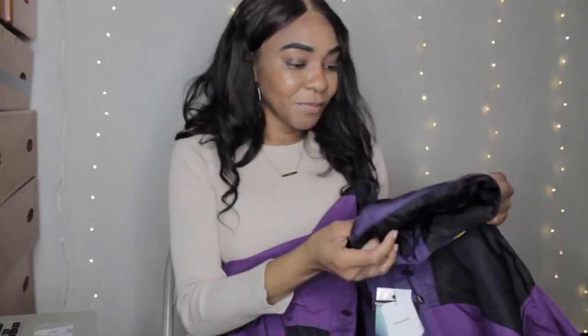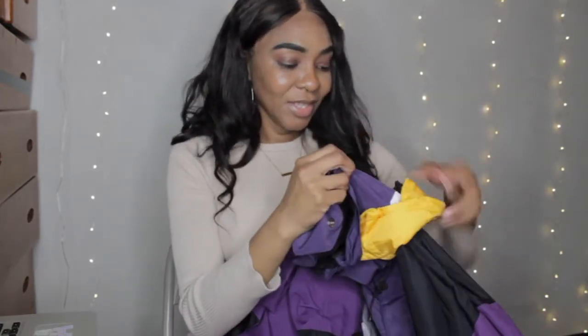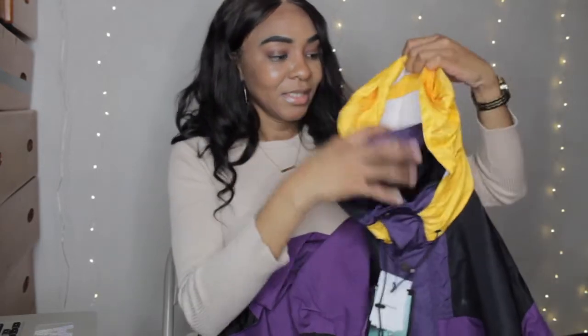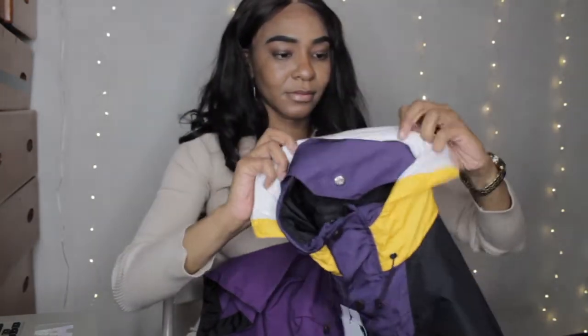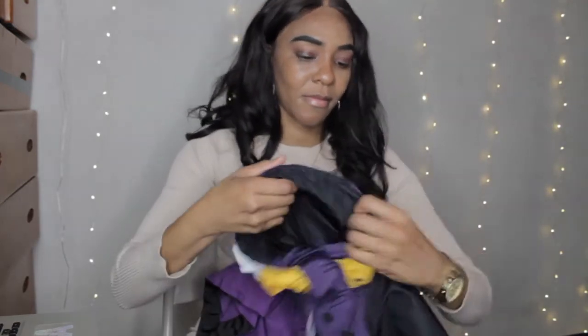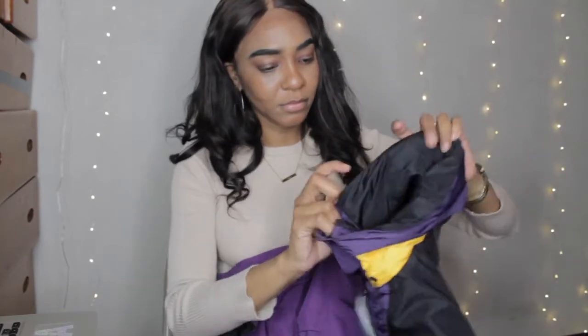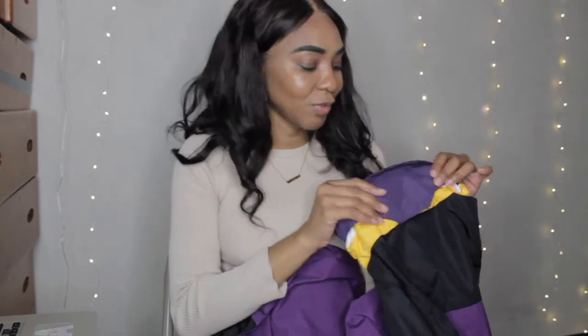In this case, the coat has purple, yellow, and a little bit of black. It also comes with a hoodie — yes, it has a hood! You have to open this part right here and you can take the hood out. You can also fold it back. If it's not a hood type of day, you can roll it back up and pin it underneath so that part doesn't show, giving you a different style at the back.